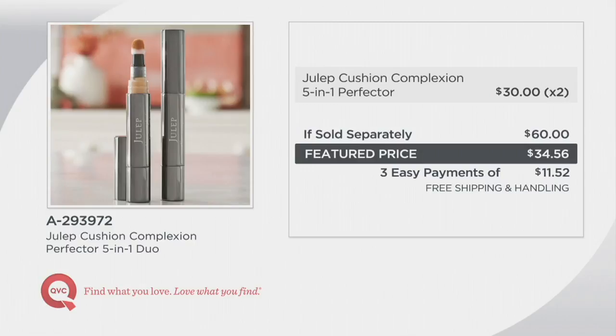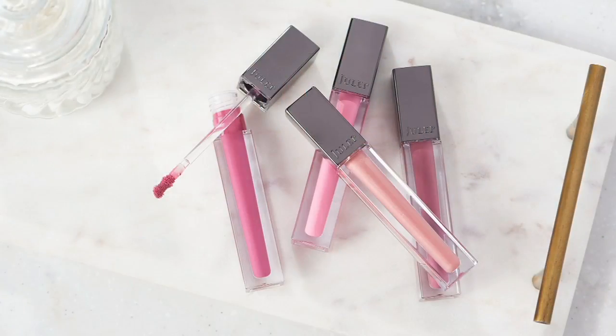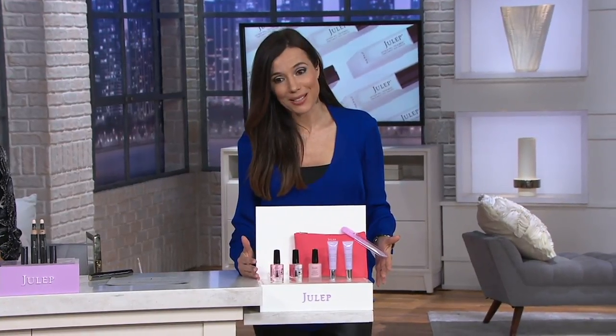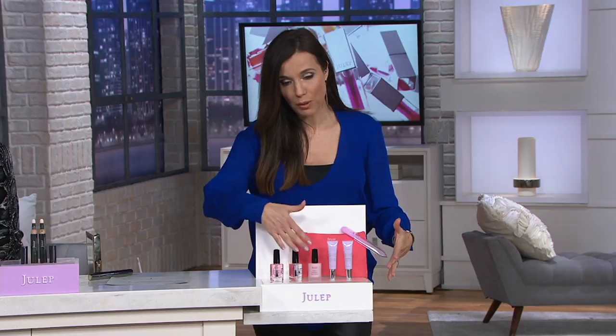That is available on auto delivery every 60 days. Our lip glosses have sold out — congratulations to everyone who got that. Our only nail care today's special value of the entire year is right here — it is a $198 value with three perfect products.